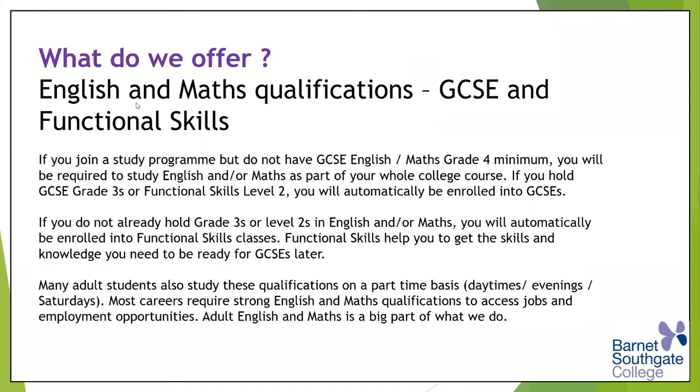If you can get to functional skills level two, it's still an excellent qualification to have. It gives you the opportunity to then go on to a GCSE perhaps the following year. A lot of universities and employers now will accept functional skills level two as a satisfactory substitute for a GCSE. We feel that a GCSE grade four or a functional skills level two is really what you need, and that's what we will work towards helping you to get at the college.